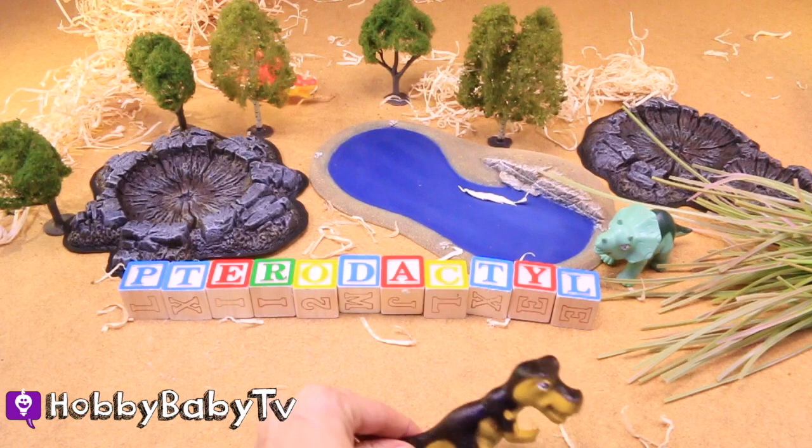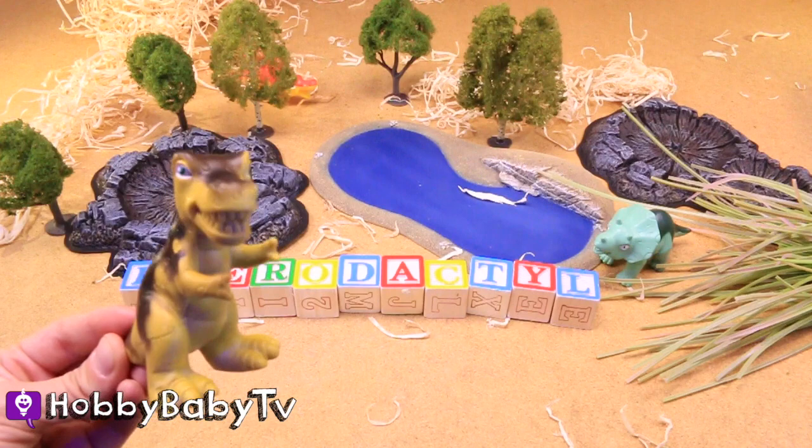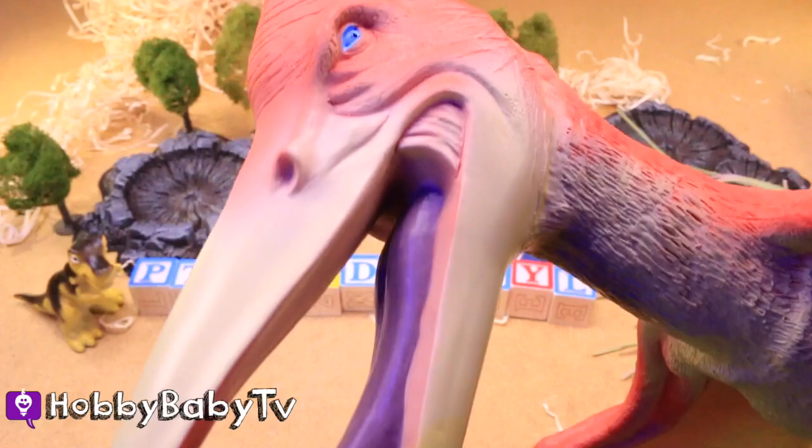I've never seen that word before! Well, the P is silent — it actually spells pterodactyl. I have a friend pterodactyl. His name is Petey. Hey Petey, come on over here, they spelled your name! That's my name — I like it. Let's spell it again.